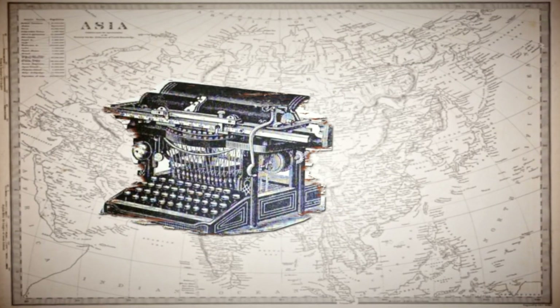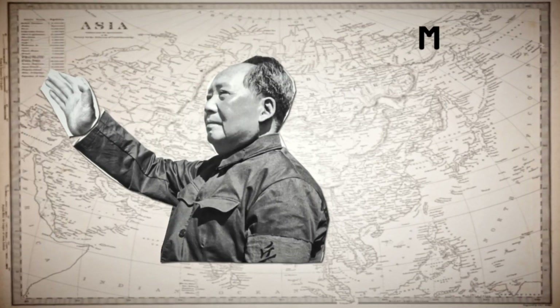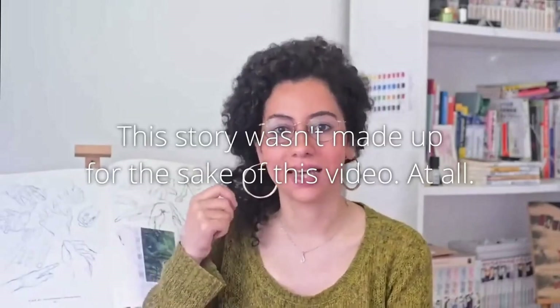How did we get from this to this? All thanks to him? Well, that's what we're gonna find out in this video. The other day I was going through my mom's stuff in the attic and I stumbled upon a rare testimony of ancient times — a typewriter.